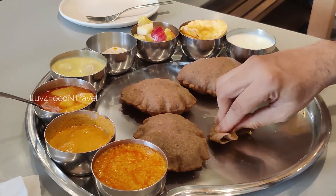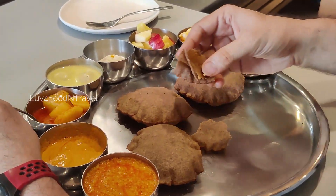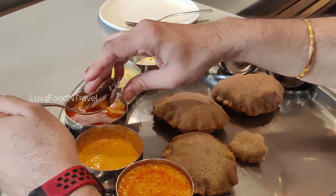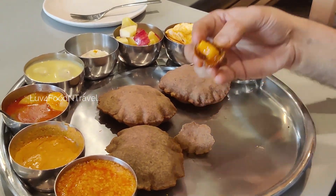We also tried the puri with aloo sabji. However, this aloo dish was watery and we basically did not like the taste of the curry. In fact, we were not able to have this curry any further and had to leave it as it is.